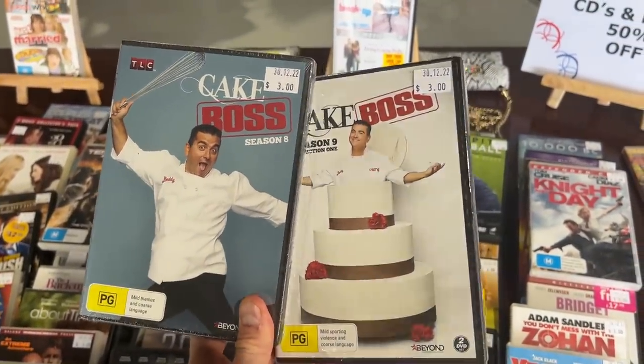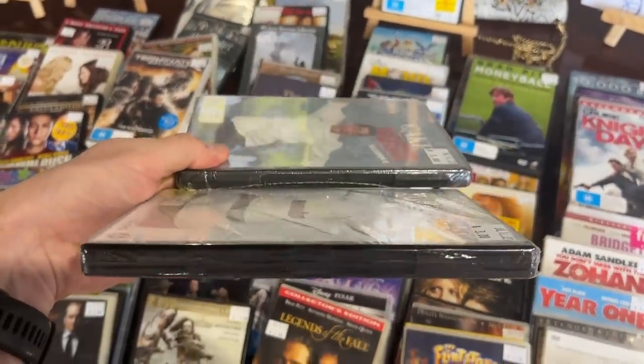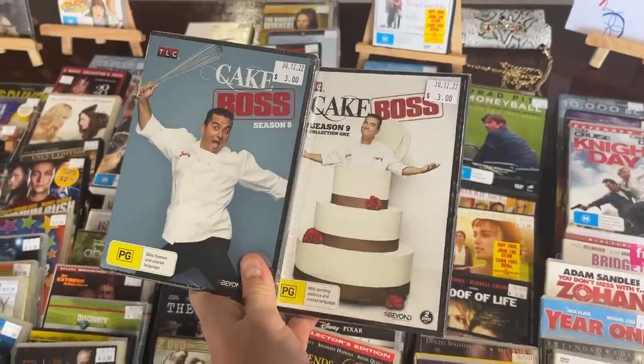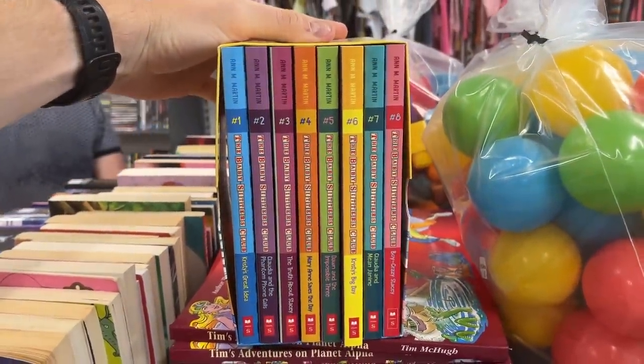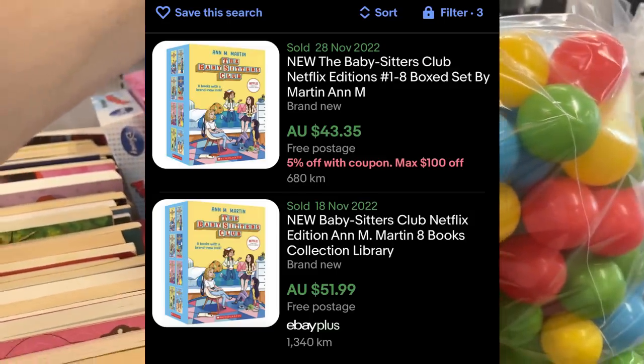Cake Boss season eight and season nine, collection one - they both go for about 15 bucks a piece, brand new and sealed, and they only cost me a dollar fifty on half price. If you're doing books, Babysitters Club is a good one to be finding - I don't do a lot of books myself so I actually left it on the shelf, but that converts into about 50.